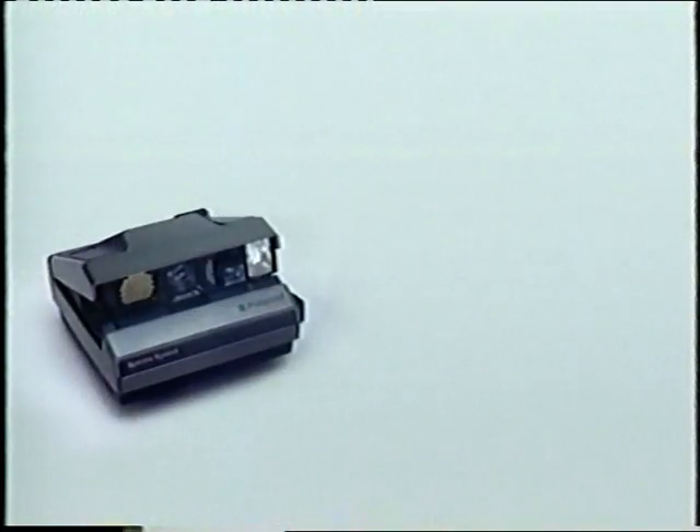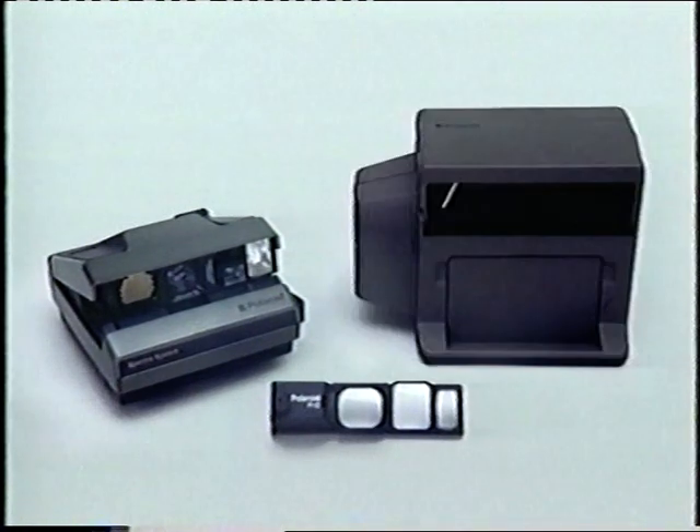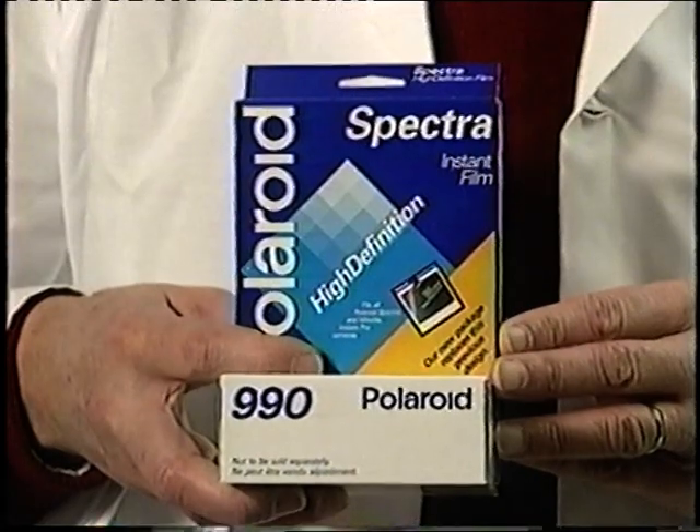The kit includes the Spectra instant camera, a close-up lens attachment for photographing evidence as close as 10 inches, and a one-to-one copy stand for capturing and making duplicates of driver's licenses, mug shots, fingerprints, and many other subjects. The system uses Polaroid Spectra or 990 film. It all comes packaged in its own durable carrying bag.